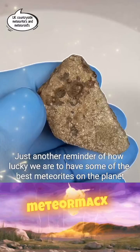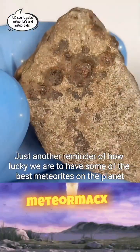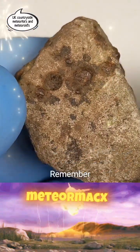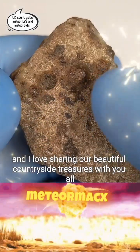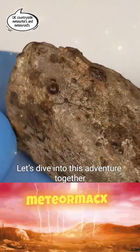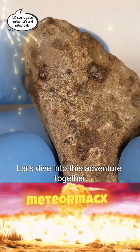Just another reminder of how lucky we are to have some of the best meteorites on the planet. Remember, this started in a raw state, and I love sharing our beautiful countryside treasures with you all. Let's dive into this adventure together.